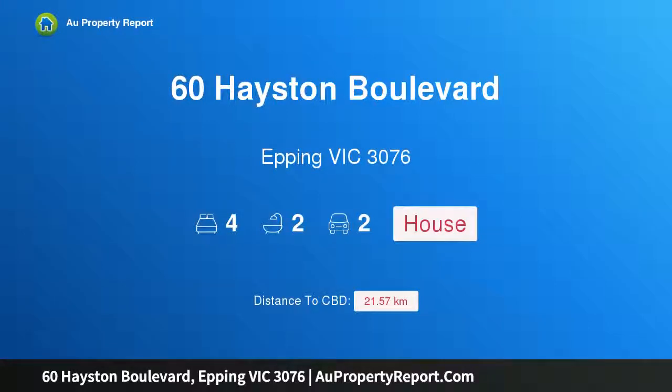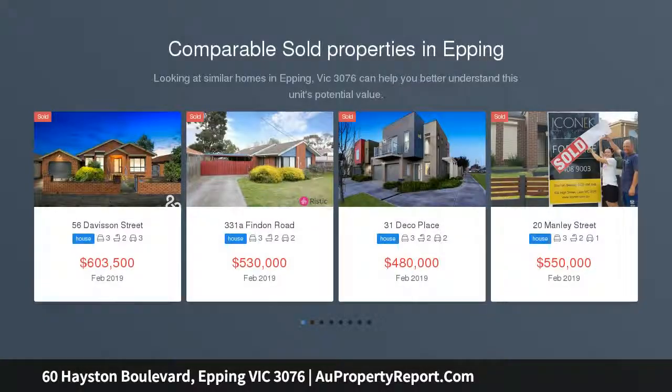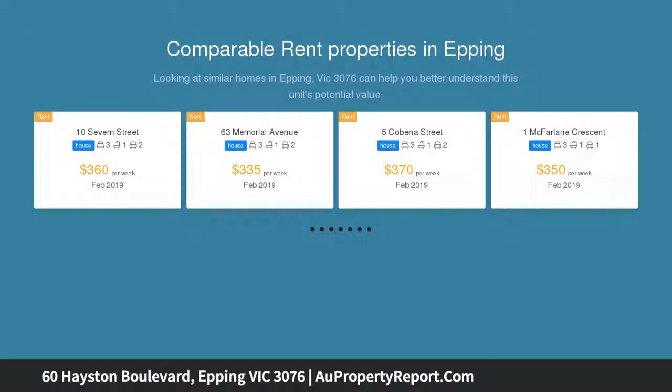Hi, I am glad to introduce property 60 Haston Boulevard, Epping Victoria 3076. Perfect location on 585 square meters of land. This well-loved family home is perfectly located in one of Epping's most sought after locations, the Haston Valley Estate.